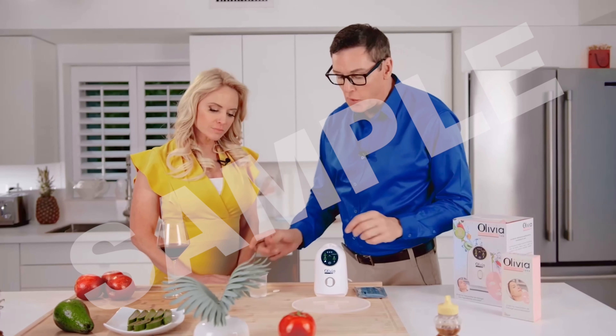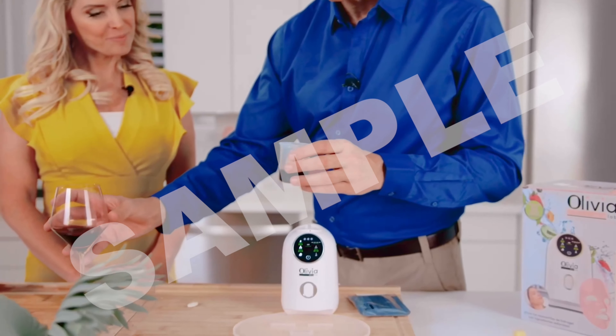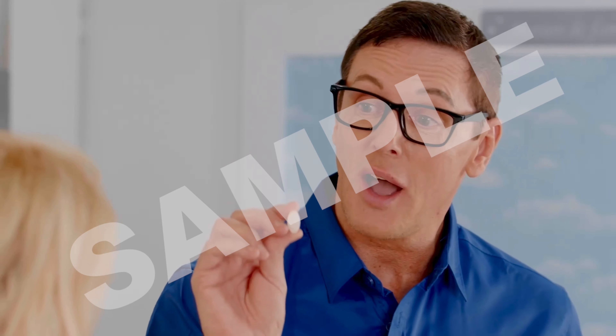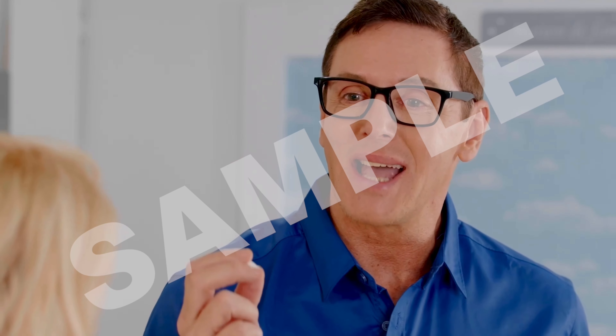We add the right amount of water, like so, and now we add our wine. Then we take a collagen hydrogel pill. The hydrogel by itself is very effective for the skin because it has so many benefits. It's really that simple.